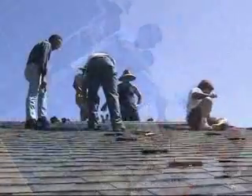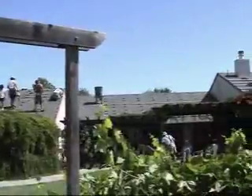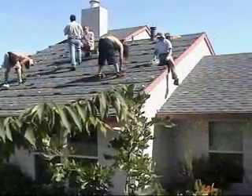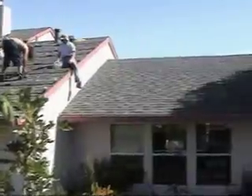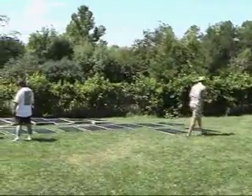Deciding to go solar is easier than you think. First, you do a simple site assessment to see where the best place to put your solar panels will be. Look for an area that is not shaded during the peak hours of sunlight, from about 10 a.m. to 3 p.m. in most locations. This area does not have to be the roof, for the solar panels can be placed anywhere where they receive direct sunlight.